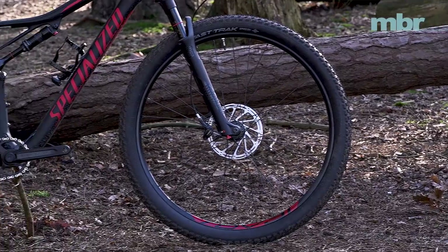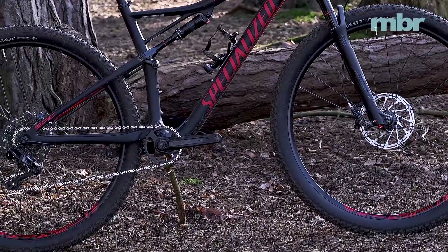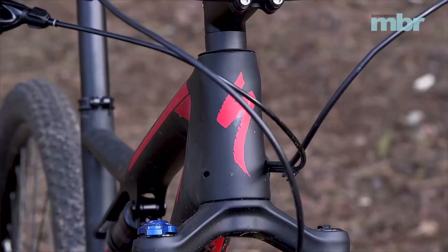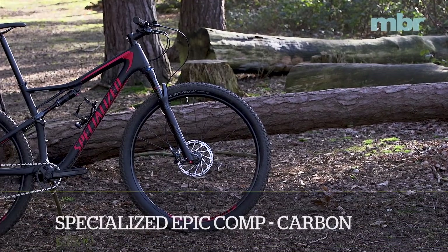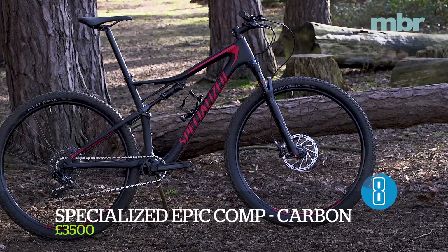Specialized's in-house finishing kit shows quality construction and real thought. The Epic comes with a higher-volume 2.3-inch tyre on the front to help offset the lack of grip a super-fast-rolling, shallow-tread cross-country tyre can create. The Epic stands out as the fastest bike for climbing and sprinting on less technical terrain, with the Brain Shock automatically eliminating any loss of power due to sloppy pedalling dynamics or exaggerated body language.